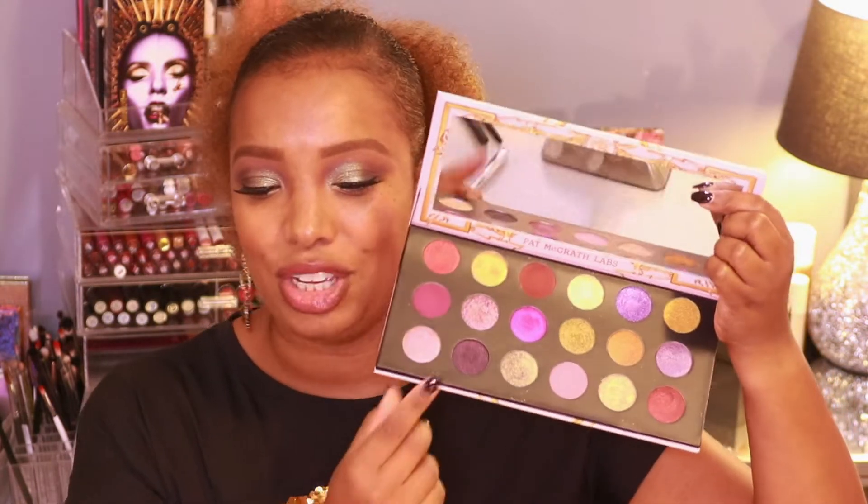I got a lot of love on a previous video — thank you so much — where I did an overview of the holiday collection, broke down the palette, which shades were existing, and which palettes they came from. Facts on the palette: it's $78, has 18 shades, and 12 of them are repeat shades.